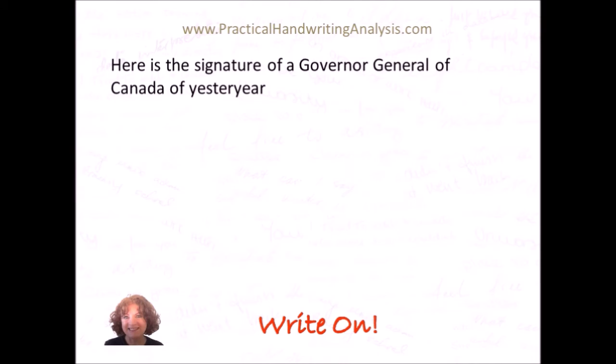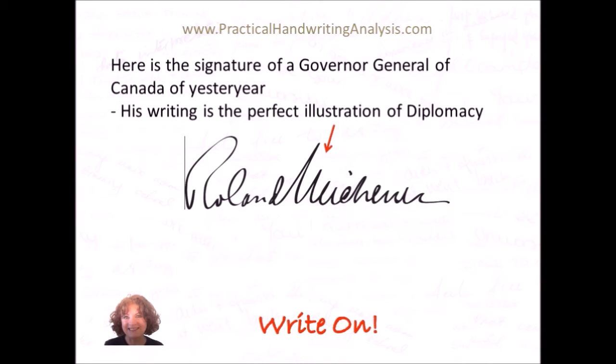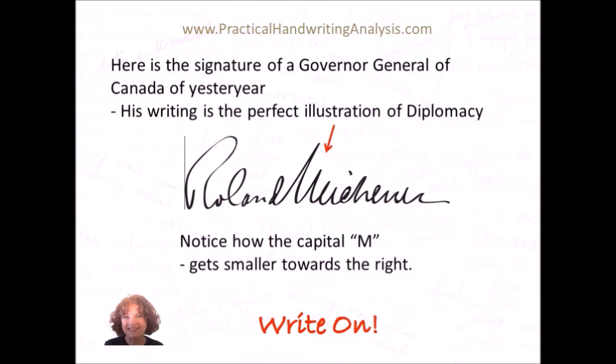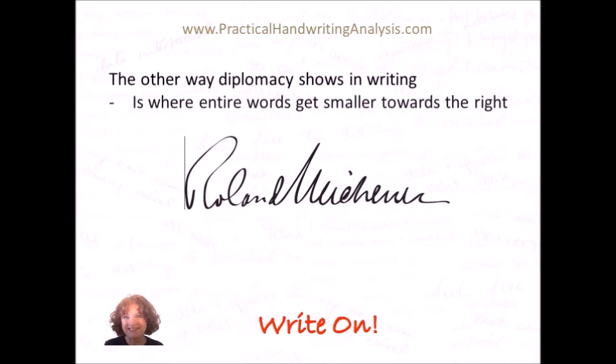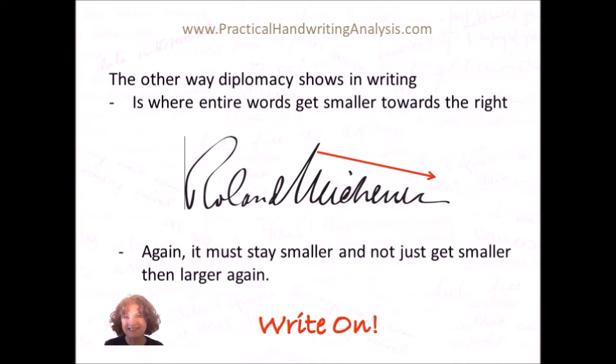Here's the signature of a Governor General of Canada of yesteryear — his writing is the perfect illustration of diplomacy. Roland Michener. Look at the three points of the M — they go drastically downhill. The N's in Roland and Michener do not show diplomacy, just the M. But that is a classic M. Another way diplomacy shows in writing is where entire words get smaller towards the right. There again is 'Michener' getting smaller towards the right — the H pops up a little bit, but the H is meant to be taller. In general the writing gets smaller towards the right, so a classic example of diplomacy. Roland has no diplomacy in it whatsoever. So it must get smaller and stay smaller — it can't just get smaller in the middle and then get larger again. It has to continue to get smaller all the way along.